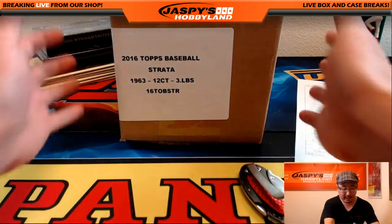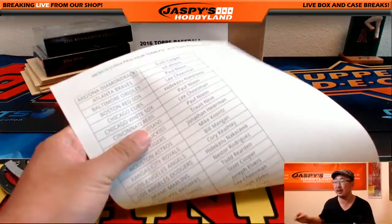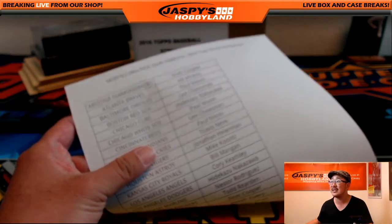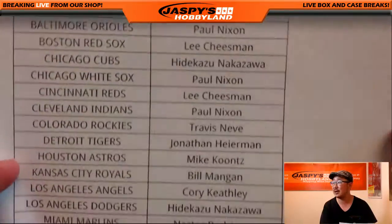Hi everyone, Joe from Jaspis Hobbyland here. We're doing another full case of Topps Strata Baseball. Here is the team list for the 30th of August. Thanks everybody for getting into this action, really appreciate it. This is break number 14, Strata Baseball from JaspisHobbyland.com.